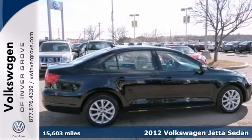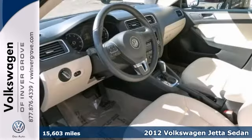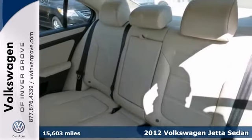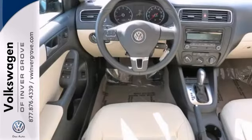We feature 100% inspected vehicles like this 2012 Volkswagen Jetta. It's had no accidents and just one owner. This Jetta is sweet. Plus, it has the convenience package.